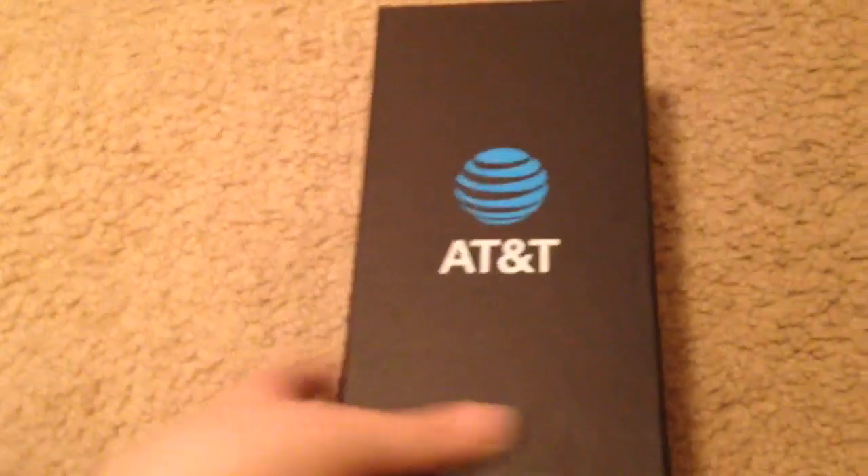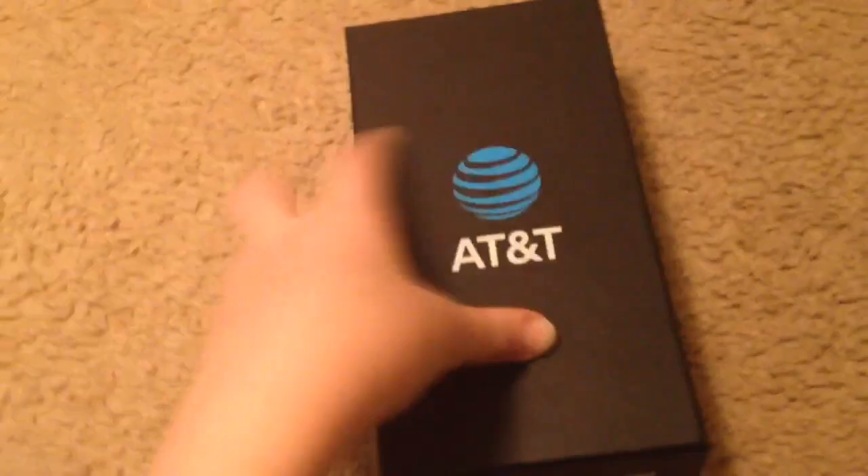What's up guys? This is Charlie Fries, North State Advocate. Today I bought the iPhone 4 from AT&T for my birthday.